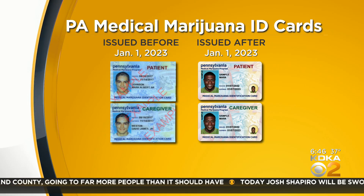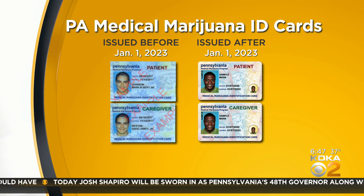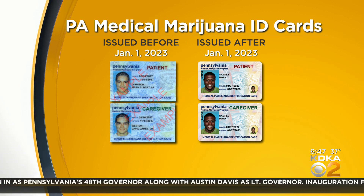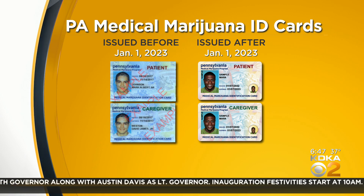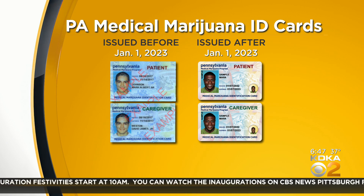Pennsylvania medical marijuana ID cards printed in 2023 are getting a new look. The card on the left is the old version and on the right you can see the new version. You can see that your name and issue and expiration dates have just been flipped, and the new card has a second picture.